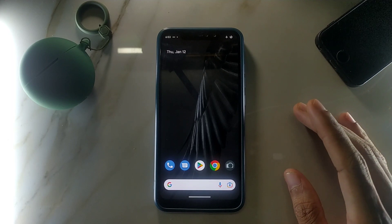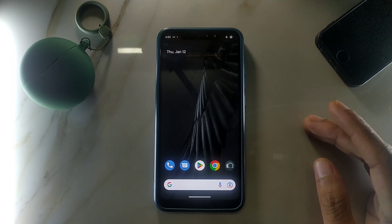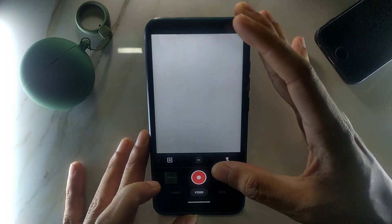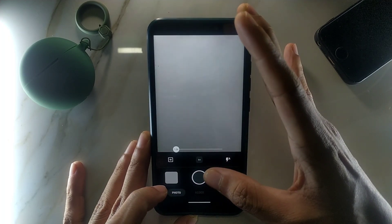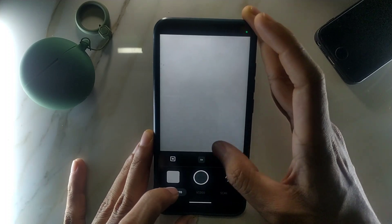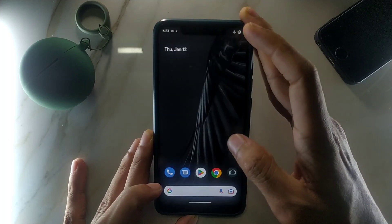Let's go through the cons first and then I'll tell you the pros. The first con is the camera app. Even when you open the camera, it mostly freezes and doesn't take photos or videos. If you take videos, sometimes the sound will not be recorded. As you can see, the app is frozen now — it just doesn't work.